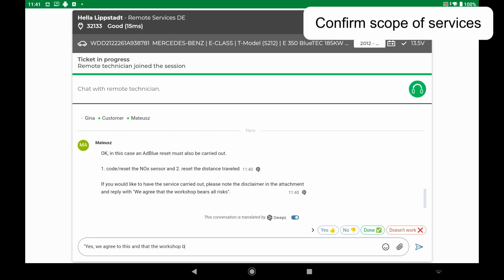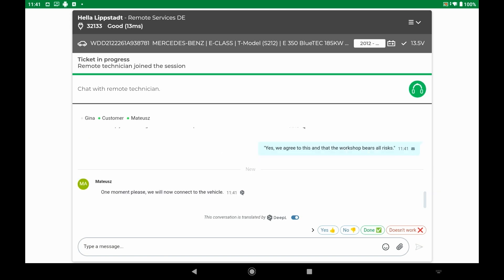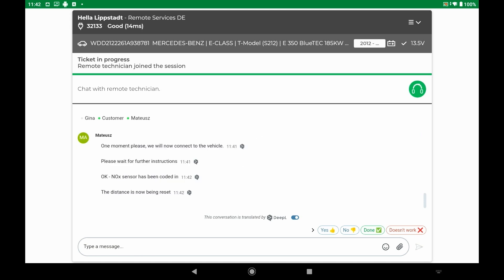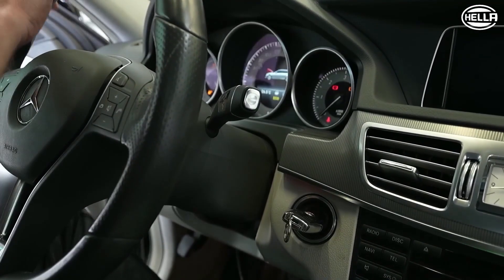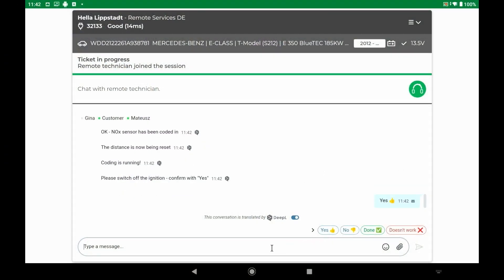The desired services must then be confirmed in writing. All necessary diagnostic and coding processes are now carried out online by the service technician: read out and delete fault memory, carry out coding, reset NOx sensor learn values, query the error memory, and reset the route. The workshop technician must be available during the entire performance of the service on the vehicle and for the dialogue with the remote expert. If necessary, operations such as switching the ignition on and off must be carried out on the vehicle.